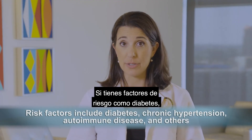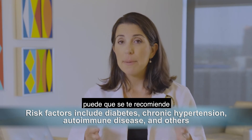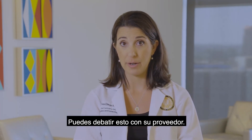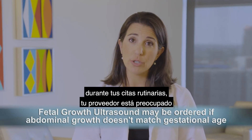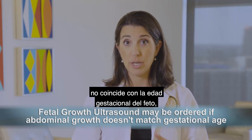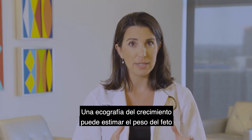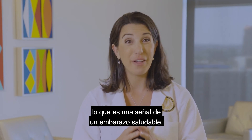If you have risk factors such as diabetes, chronic hypertension, autoimmune disease, or others, it may be recommended for you to have growth scans of your fetus at four to six week intervals. You can discuss this with your provider. Additionally, if for any reason during your routine appointments your provider is concerned that your abdominal growth does not match your fetus's gestational age, he or she may order a growth ultrasound at that time. A growth ultrasound can estimate the weight of the fetus and evaluate for normal amniotic fluid production, which is a sign of a healthy pregnancy.